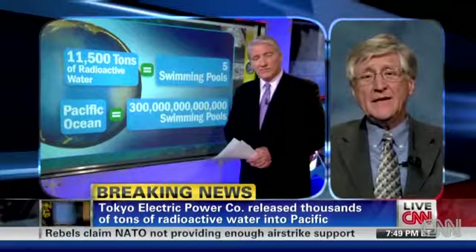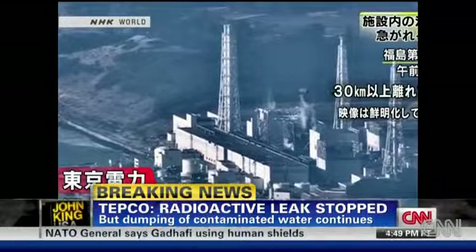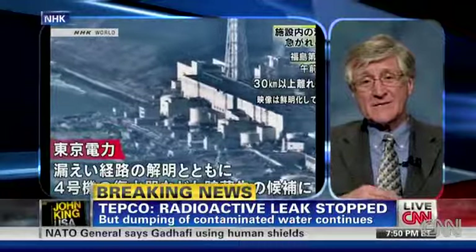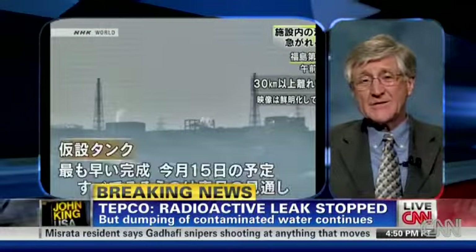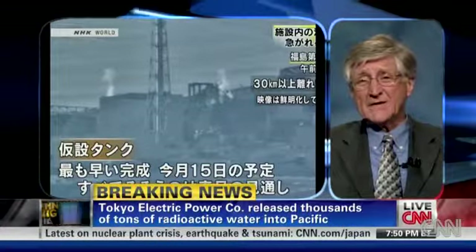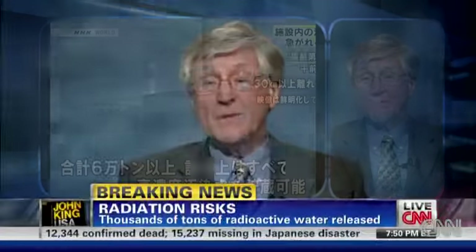They needed to empty tanks on site because the tanks had concentrations of liquid that were 500 times what was permissible. But the stuff they needed to put in them was much more radioactive than that. So the 11,000 tons they pumped overboard today was to clear tanks so that more radioactive liquid could come behind it. The leak that they just fixed, though, for the last couple of weeks has been leaking something on the order of seven tons a day — not of the 500-times concentration, but of the much more concentrated radioactivity — into the ocean.